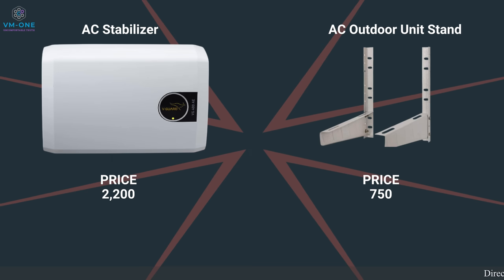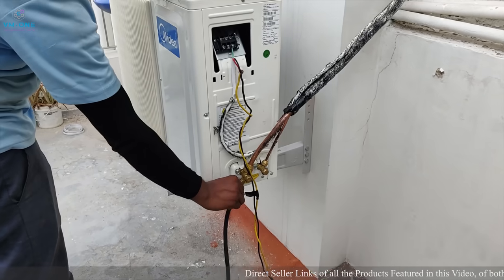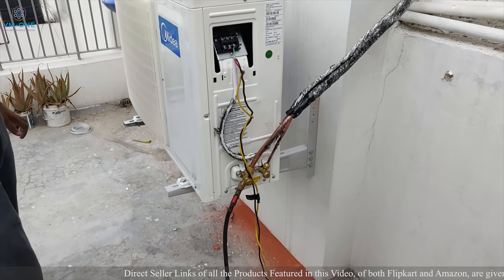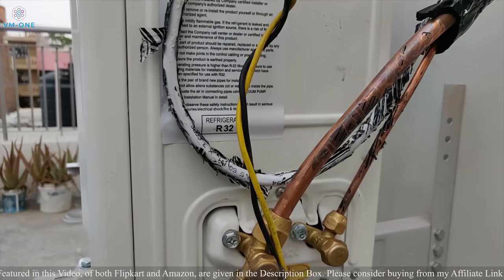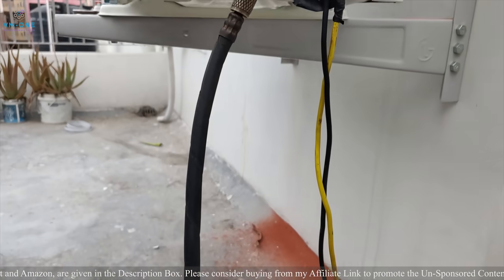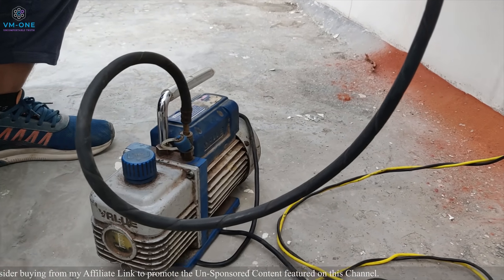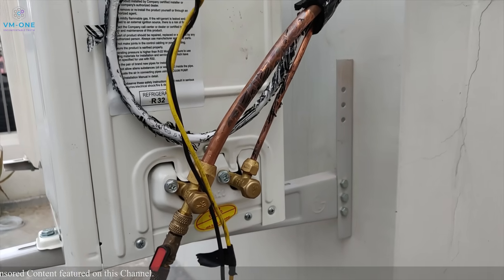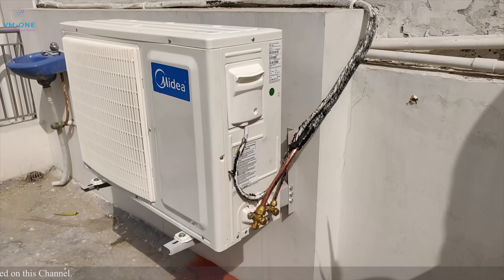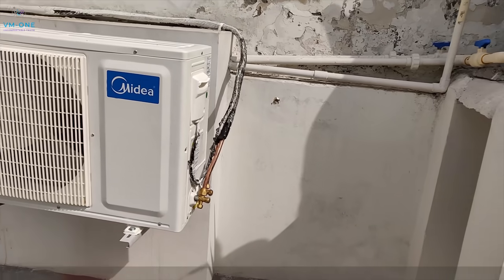My studio is in Delhi and there is no voltage fluctuation here, but a stabilizer is a must for all ACs. After placing the outdoor unit and attaching the copper pipes, the most important step is vacuuming the pipes. Inside the pipes there is water and moisture; vacuuming ensures the compressor only has refrigerant. The compressor in the AC already comes with refrigerant and does not need any top-up.